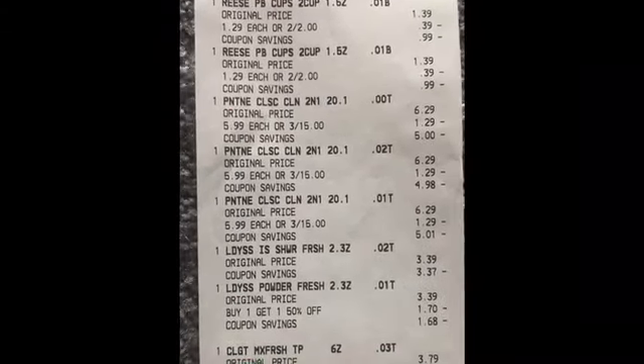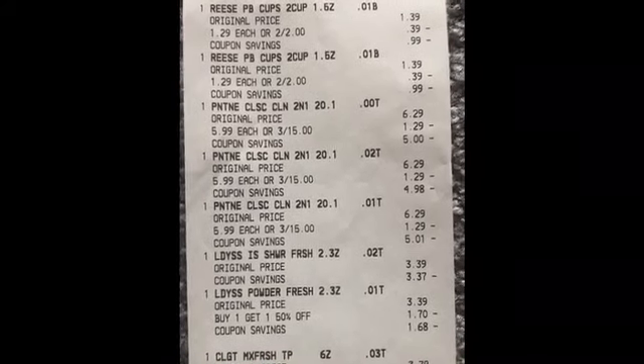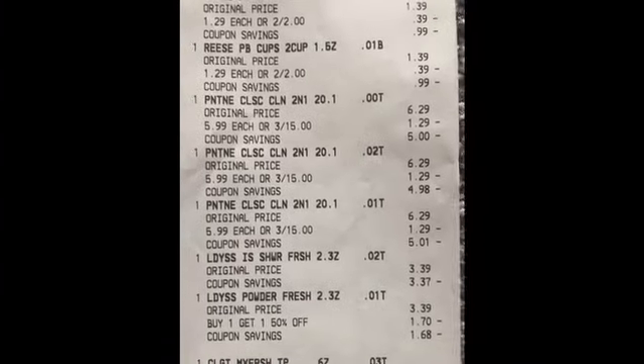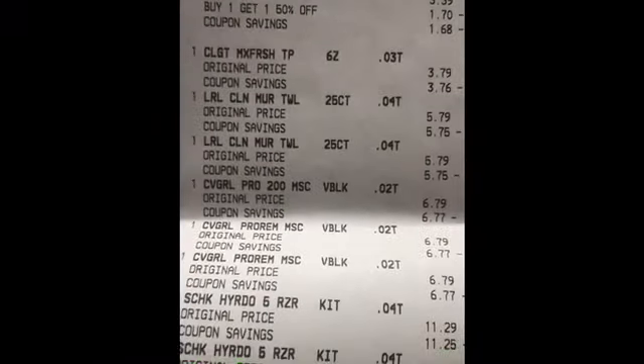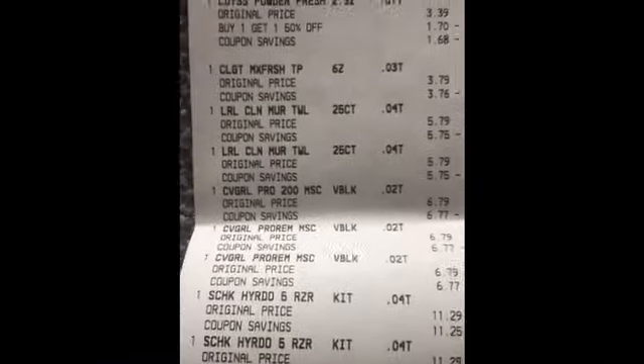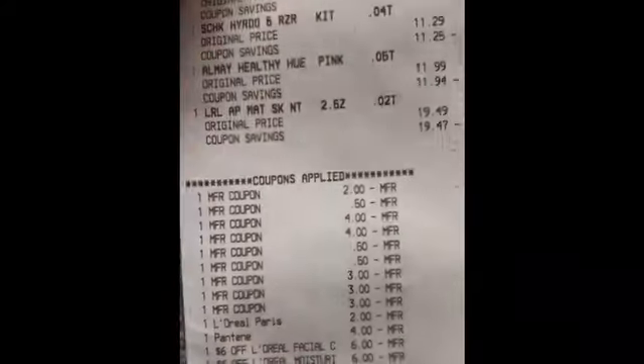Here is my receipt from my CVS haul today. I went out late since there were no inserts. I got the Reese's, Pantene, Lady Speed Stick, Colgate Max toothpaste, the L'Oreal makeup wipes, L'Oreal facial moisturizer, the Covergirl deal, and the Chic deal. All my CRTs and coupons applied with no issues. I paid 38 cents for all of the items purchased today — taxes are ridiculous.